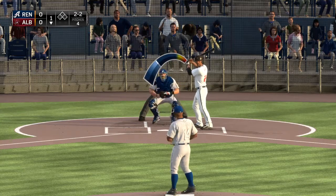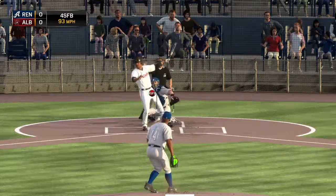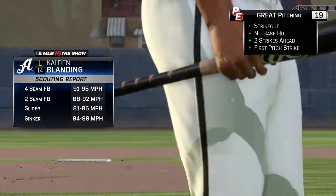We saw this in his last start — he just hasn't been able to find that put-away pitch. Two strikes, you've got to have it. And he reaches for one out of the zone and misses rather badly.